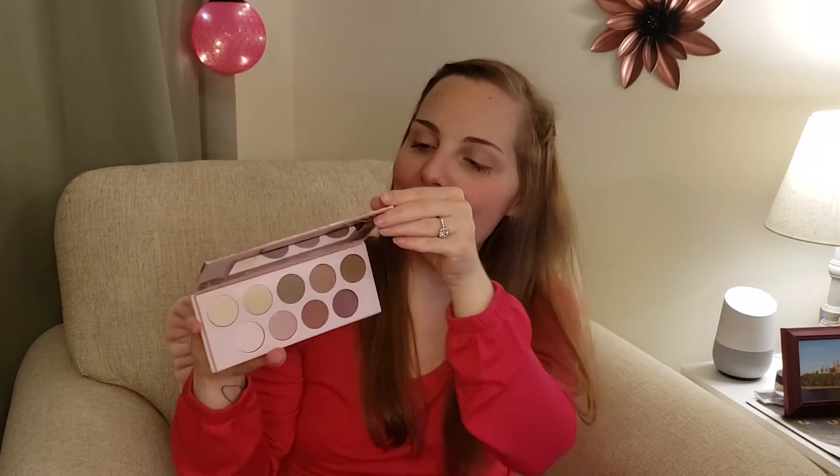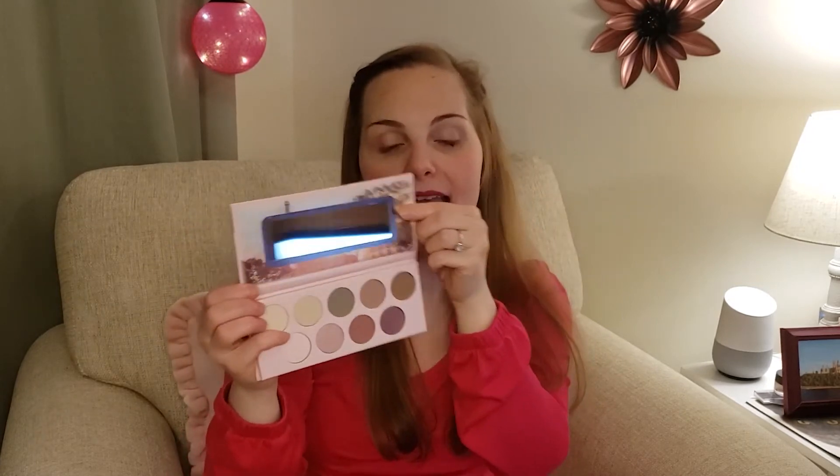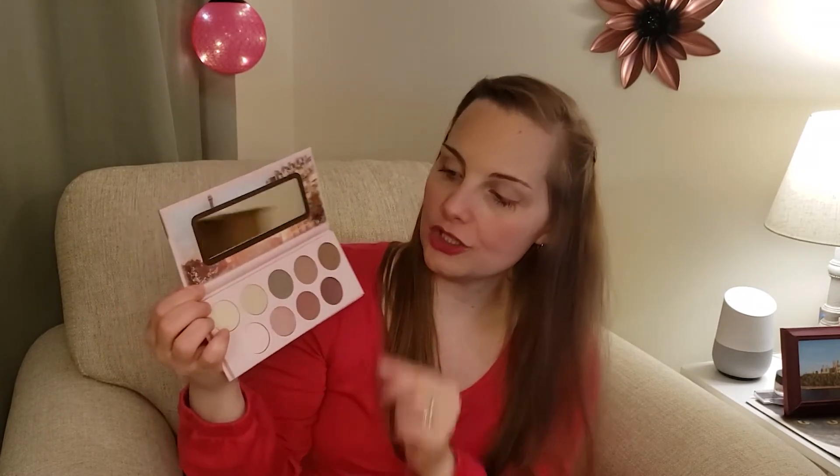Number two is Essence Cosmetics. I think they are made in Germany and they are totally cruelty-free. You can probably find them in your local drugstore and possibly on Amazon. I picked up this nice little palette that I saw at my local drugstore — this one is called the Salou Perry. They have different ones for different cities. I really love the case it comes in, and when you open it up there's a nice little mirror.